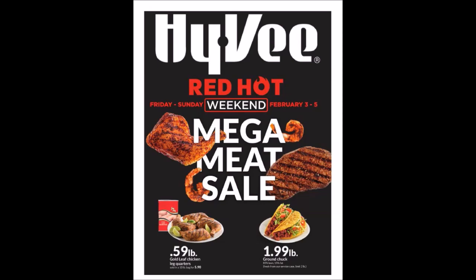It is a weekend three-day sale. This starts on Friday, February 3rd, 2023, and it's going to go until Sunday, February 5th, 2023. So this could be a regional sale.